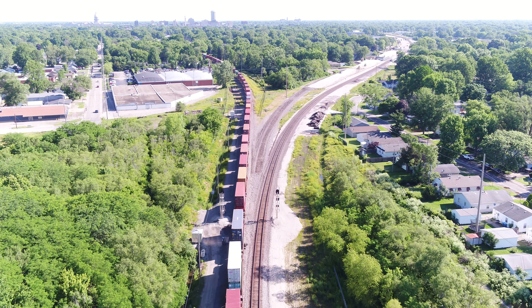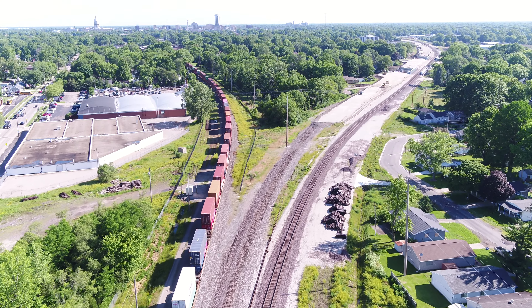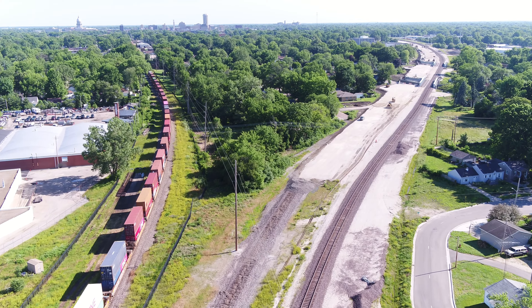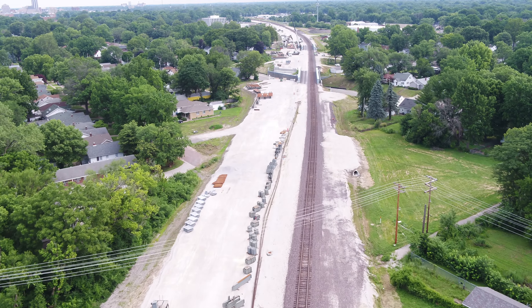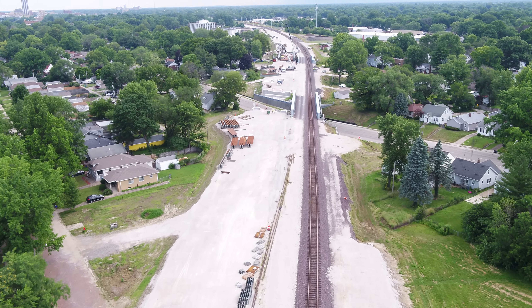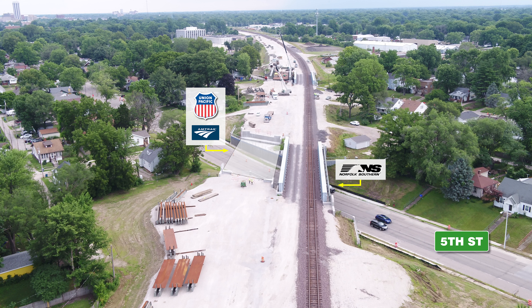Usable Segment 4 is currently under construction. Construction on this segment began in the fall of 2019 and the completion date is anticipated in the fall of 2022. This segment includes two new bridges for both the Union Pacific and Norfolk Southern trains over 5th and 6th Streets. The embankment construction for the Union Pacific Railroad Corridor from Isles Avenue to just north of the 6th Street Bridge is complete.